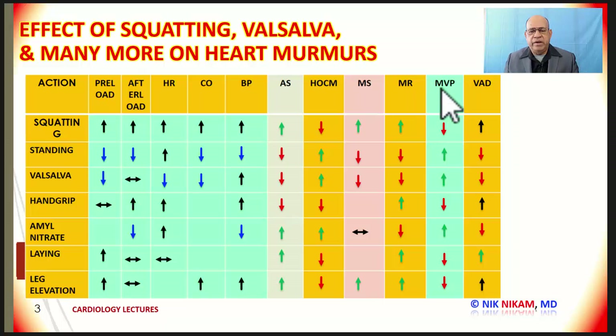Mitral valve prolapse acts in the opposite direction of changes we see with pure mitral regurgitation, because mitral valve prolapse is based on the cavity size and preload. If the preload is increased, the left ventricular volume is bigger, so the leaflets do not coapt, and the intensity of the murmur decreases. Whereas a decrease in the left ventricular volume — or an increase in left ventricular end-diastolic volume — leads to an increase in the mitral valve prolapse murmur. When there is an increase in preload, there is a decrease in the mitral valve prolapse murmur.